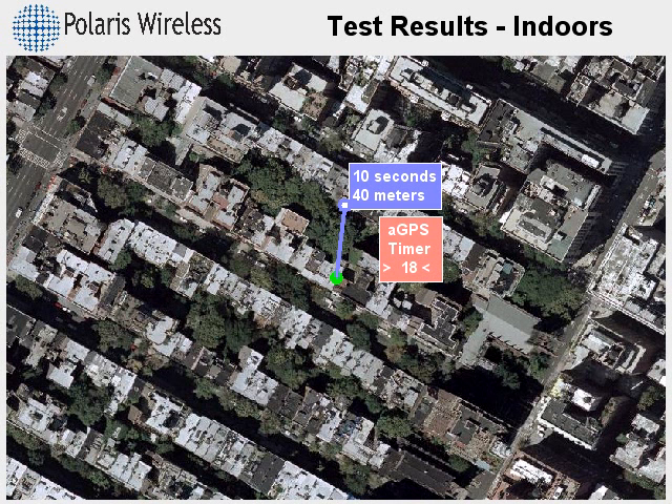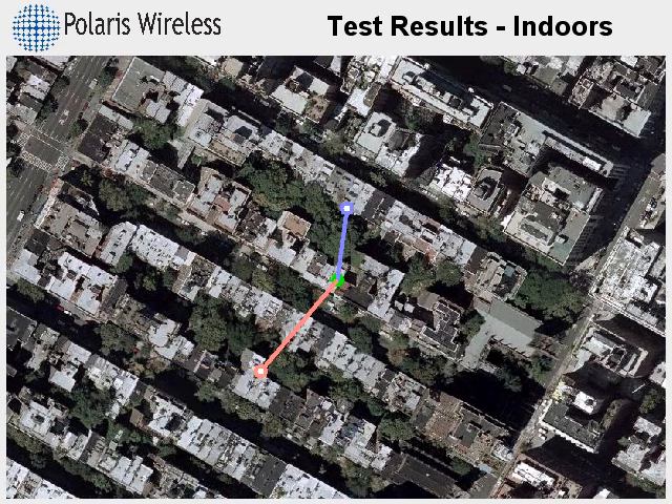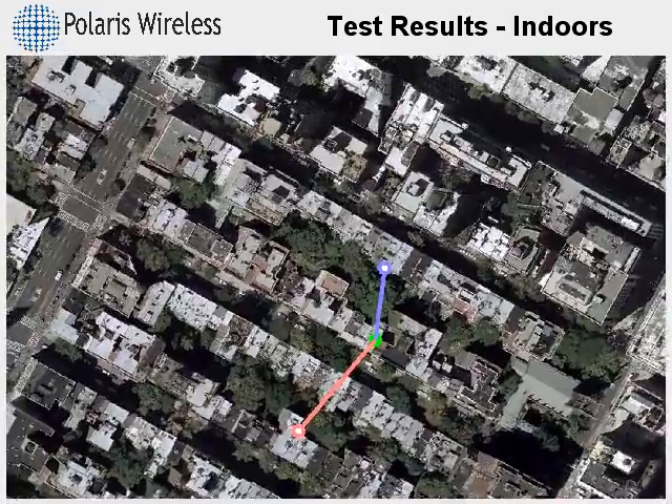The AGPS timer counts to 20 seconds, as that is the minimum amount of time it takes a handset to capture the satellite signals. Its estimate is on the next block, about 70 meters away.